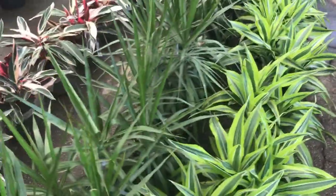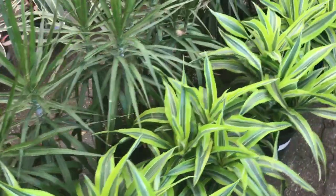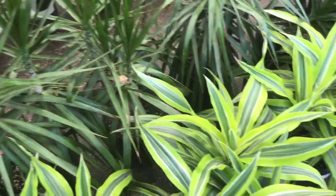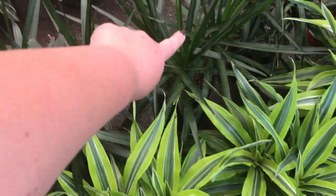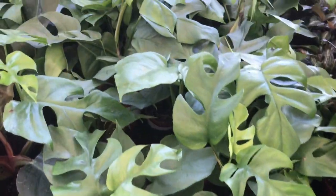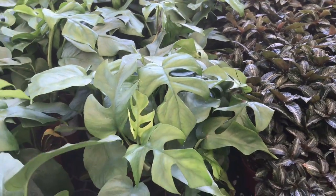Okay, so I had to pick out a staghorn fern — shout out to Alicia wanting a staghorn. These are Dracaena lemon lime twist, and these ones are the marginatas. Oh look at all these cute little Monstera Mimosa — is that the Raffi? For $10? Shut up.